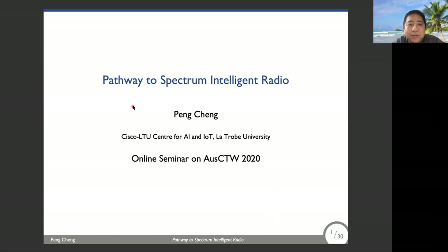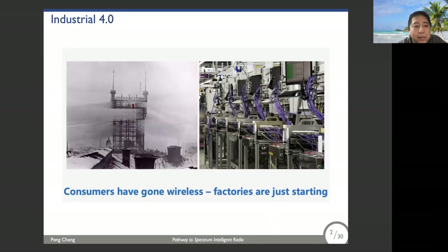Good afternoon. Today I would like to talk about the pathway to the special intelligent radio. As we know, human history has seen three significant industrial revolutions, each leaping forward society into a new level. Now we are standing at the start of the fourth industrial revolution.